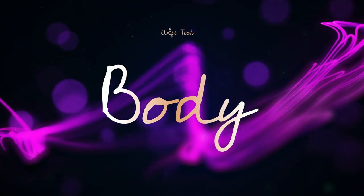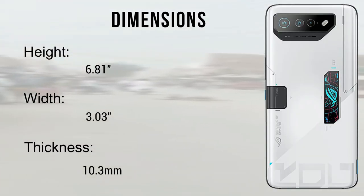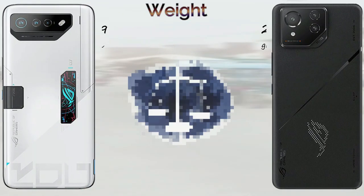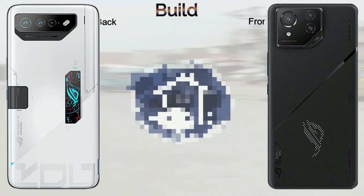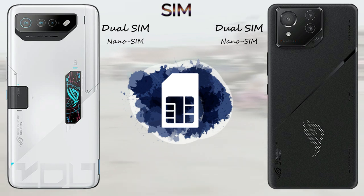Looking at body dimensions: the ROG Phone 7 Ultimate stands at 6.81 inches height with 3.03 inches width and 10.3mm thickness. The ROG Phone 8 Pro is 6.45 inches height with 3.02 inches width and 8.9mm thickness. The ROG Phone 7 Ultimate weighs 239 grams, while the ROG Phone 8 Pro comes in at 225 grams.